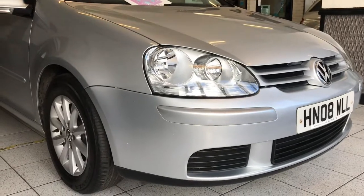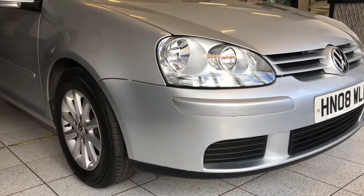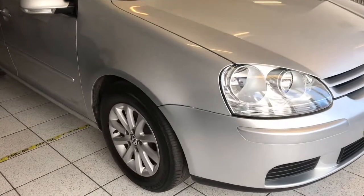It's a slightly older car, I'm going to give you a little tour around it, show you any bits and pieces that you might need to be aware of. So let's go. Here we have it — our 2008 Golf 1.6 FSI Match.